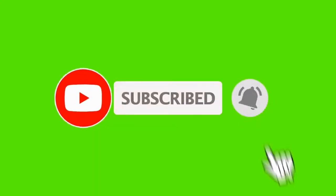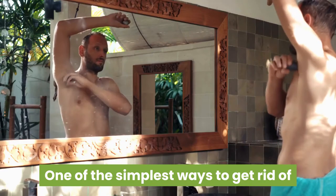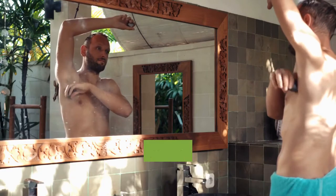Before we start, make sure you subscribe to our channel and click on the bell so you won't miss any of our lifestyle videos.